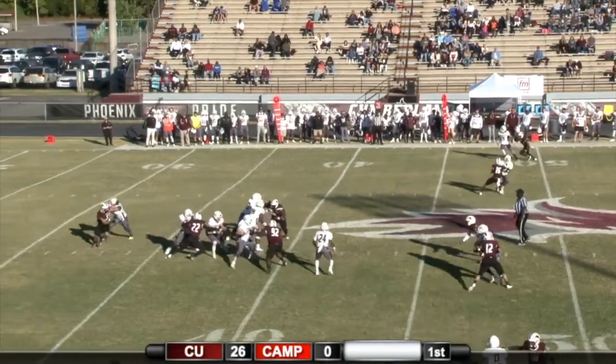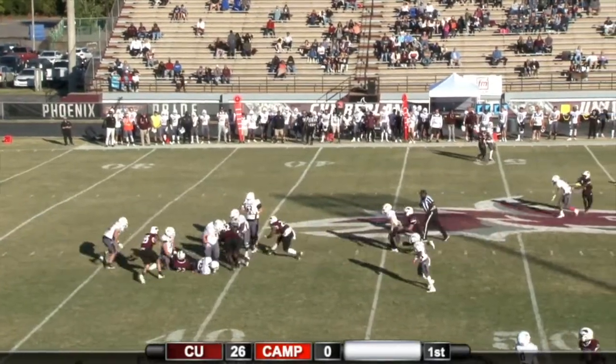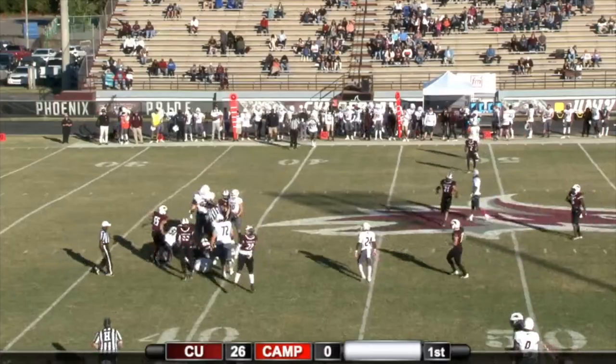Snap. Meglis looks right, climbing in the pocket. He's hit from behind, the ball's on the ground. The Phoenix dive on it, and they've got it. Good Christ.